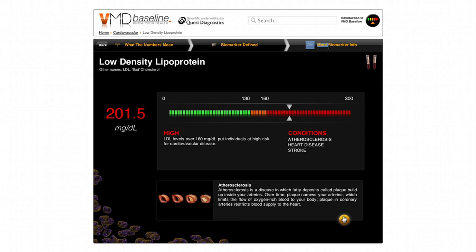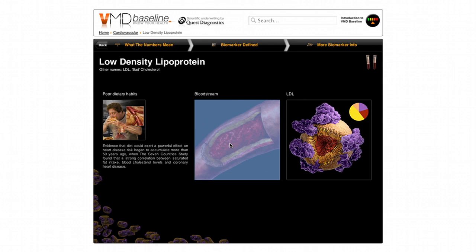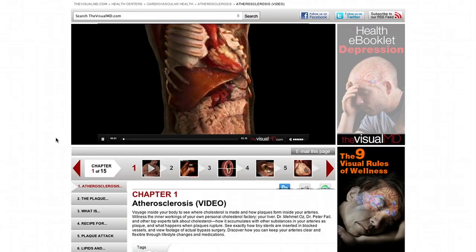Atherosclerosis — we can look at the biomarker information, get little stories about poor habits, again in the bloodstream. More importantly, these stories have meaning, and if you want a further description, we're building intelligent engines into all of this information to go back and educate you about atherosclerosis or any one of the diseases or conditions you get flagged on.